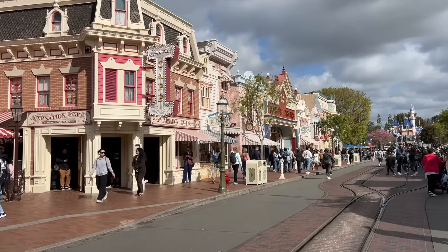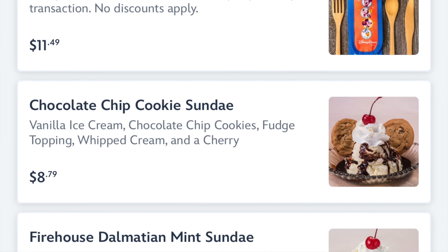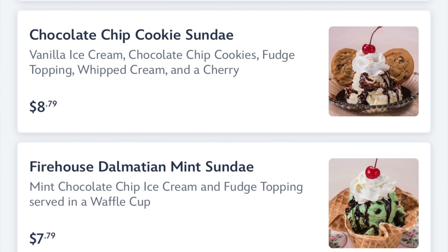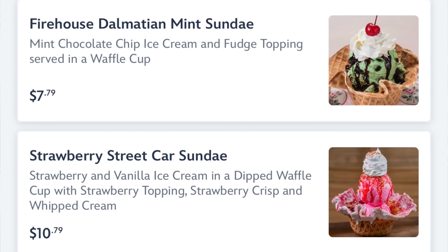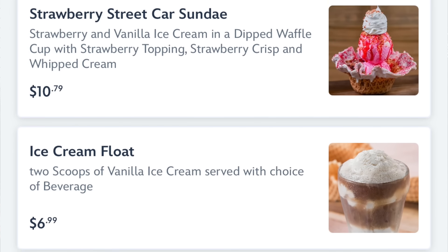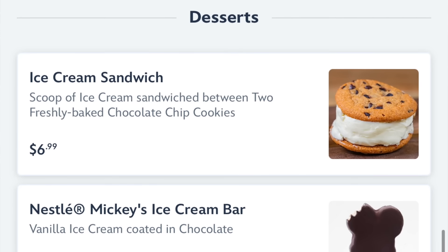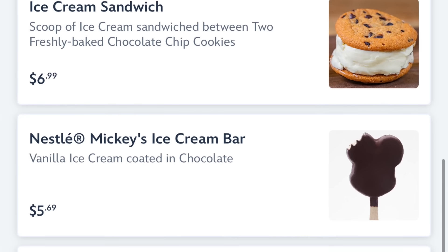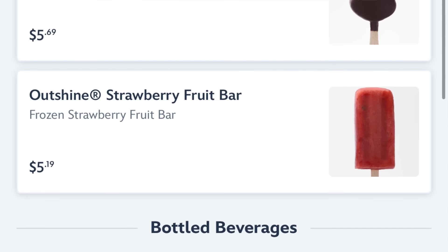Next up on our left is Gibson Girl Ice Cream Parlor. I actually haven't really ever gotten ice cream from this place — maybe we need to rectify that soon. I'm going to put the mobile order menu on your screen right now. I'm going to try as best as possible to show you the actual item; I'm purchasing quite a few of them today to show you.